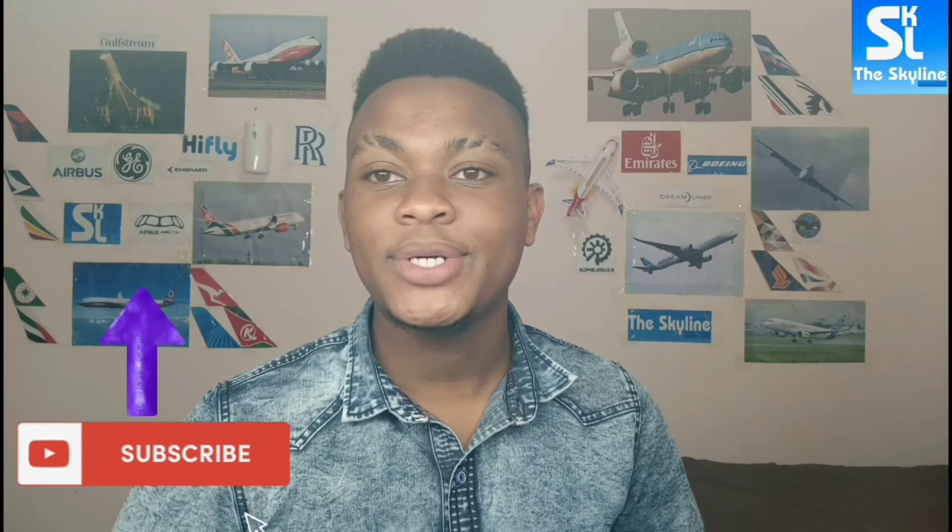Do you have other ways to distinguish an Airbus from a Boeing? Let me know in the comment section. As always, thank you very much for watching this video and please subscribe for more great aviation content.